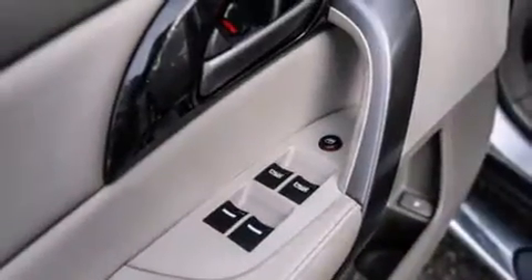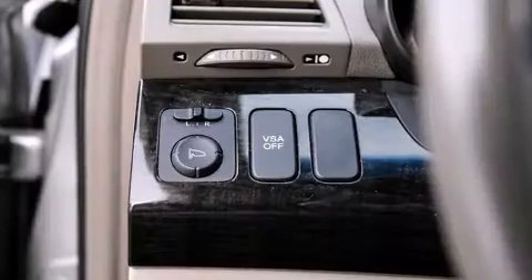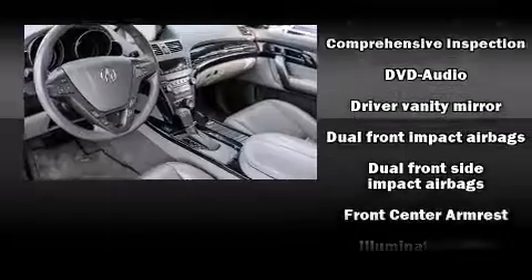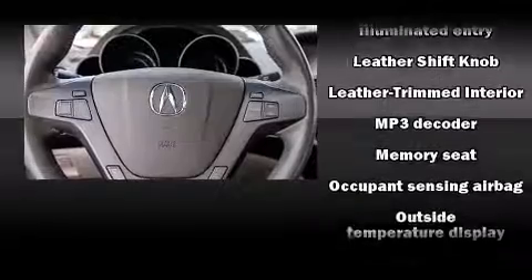Third-row seats expand the maximum passenger capacity to 7. You and your passengers will enjoy the stereo system, which includes a CD player with MP3 capability, steering wheel mounted audio controls, and 10 speakers providing excellent sound throughout the cabin.